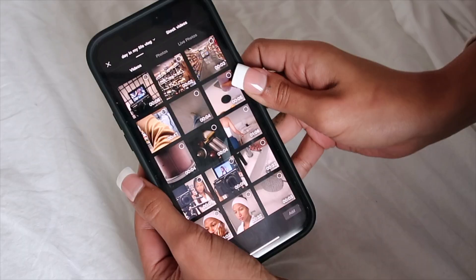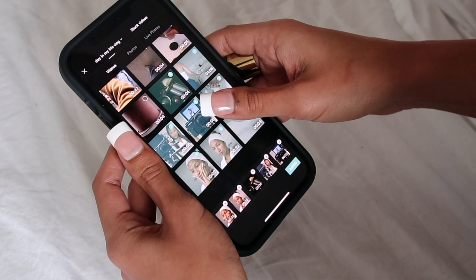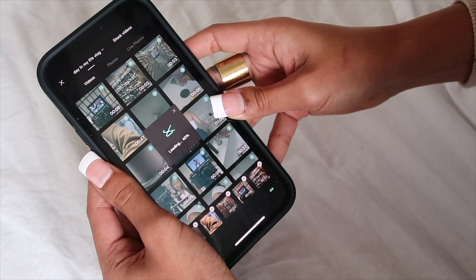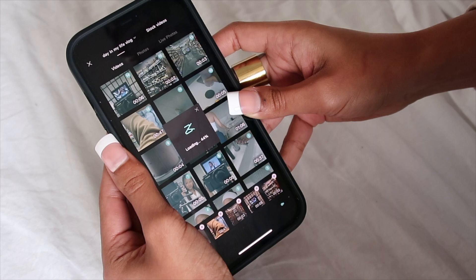So basically here's my waking up video, skincare, and all that good stuff. Once you've selected all your videos, click add at the very bottom — it might take a little while to import. I love CapCut, but lately it's been kind of slow. A lot of people have suggested apps like InShot or even editing on a laptop, but I find this is the easiest and quickest way for me to edit my vlogs. So here we have all the clips.